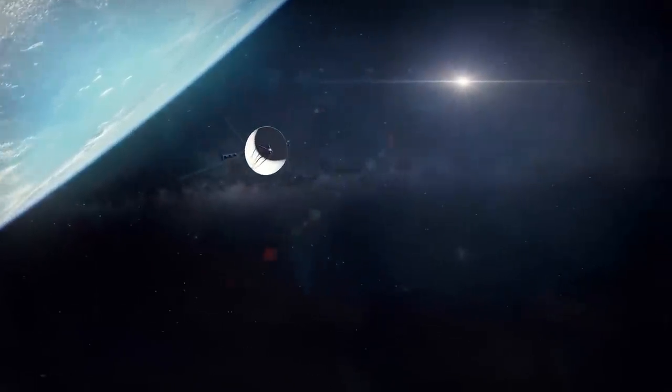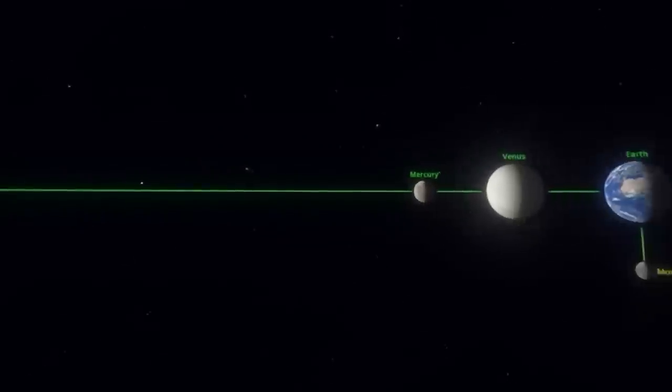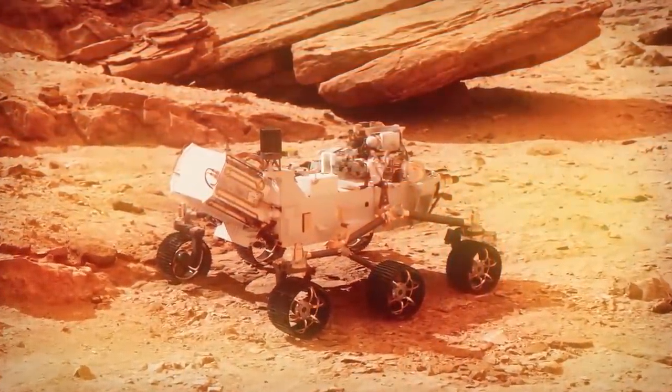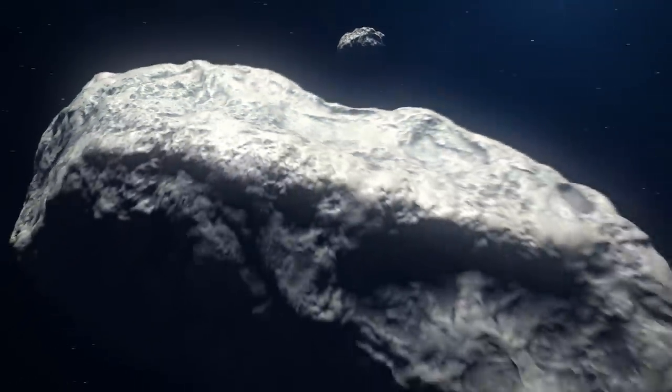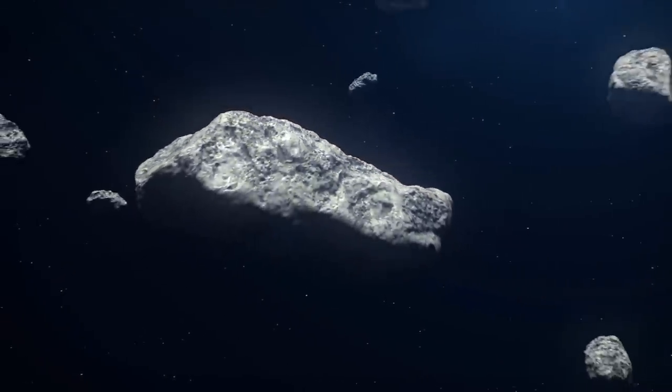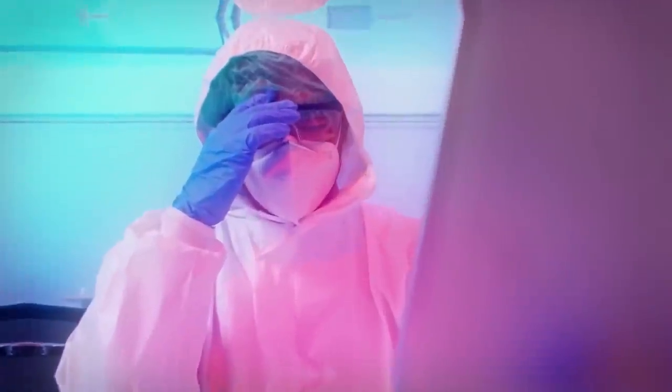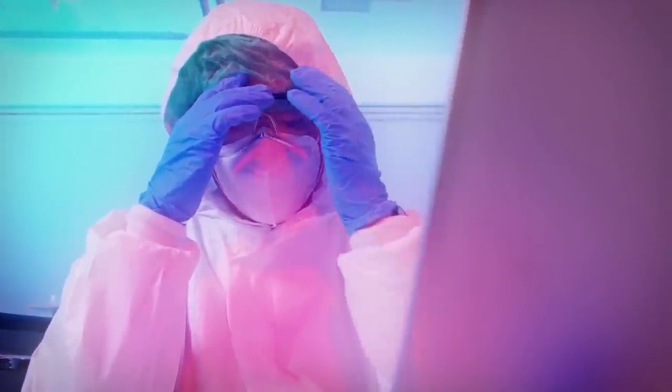It would seem that the solar system has been studied by mankind, if not completely, then in full detail. The planets have all been identified for a long time. Rovers have been traveling on Mars for a while. Comets and asteroids have been almost counted by name, and even the soil from one of them was taken and delivered to Earth for research. But this is where the scientists were dumbfounded.